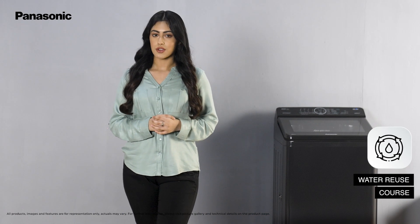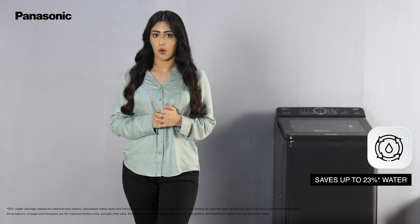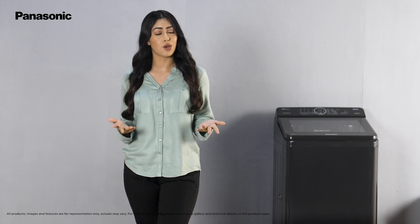The water reuse course of this washing machine helps save up to 23% of water by reusing it from the last rinse cycle for the next load of wash. That makes this washing machine not just smart but also eco-friendly.